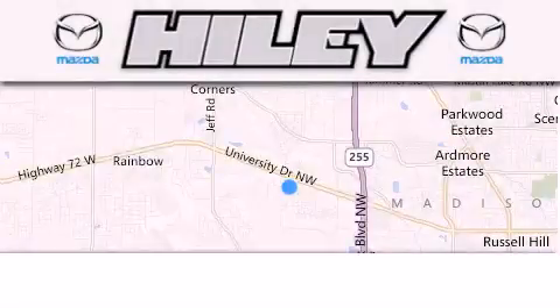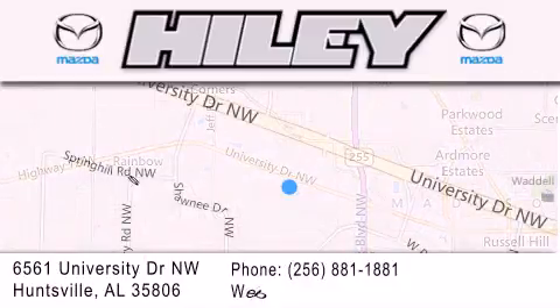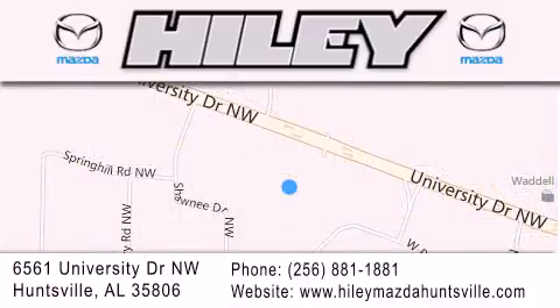Highley Huntsville is located at 6561 University Drive Northwest in Huntsville. Our goal is to exceed all of your expectations to ensure that you'll return for future visits. We'll see you next time.